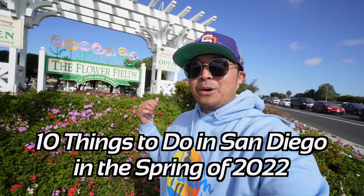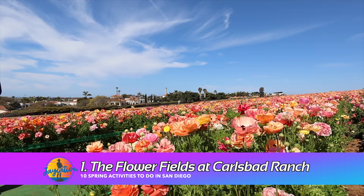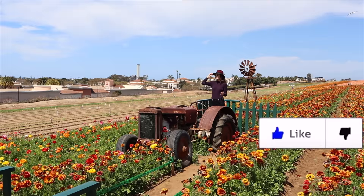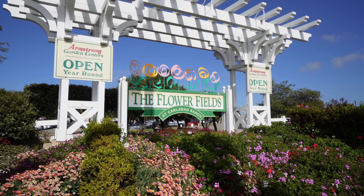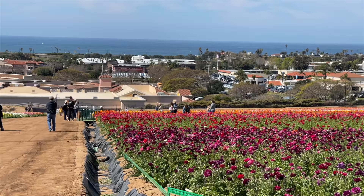Right behind me is the beautiful Carlsbad Flower Fields, the first spot on the list. It's in bloom until around the middle of May, close to Mother's Day — a perfect place to take your mom or the family. Tickets must be purchased online: $25 for adults, about $13-$14 for kids and seniors. Locals can get a season pass for around $45-$50.